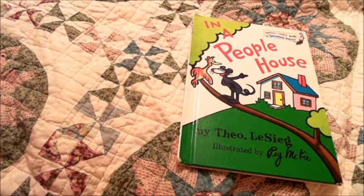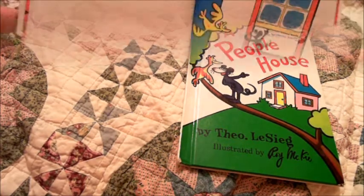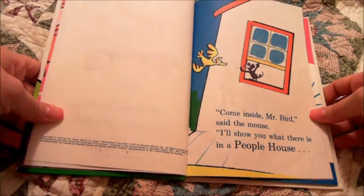Do you want to read a book? Today we are reading In a People House by Theo LeSieg. Come inside, Mr. Bird, said the mouse. I'll show you what there is in a people house.